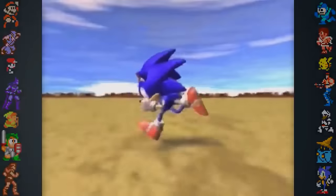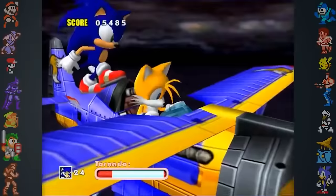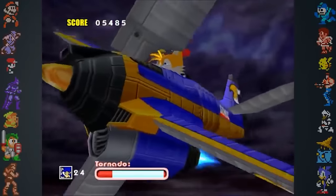What wasn't mentioned, however, was just how far into development the Saturn art assets were used. There exists Japanese gameplay footage of Sky Chase Act 2 that uses Sonic and Tails models from the Sega Saturn build. Because of how similar the sequence is to its final iteration, it seems to be running on Dreamcast hardware.